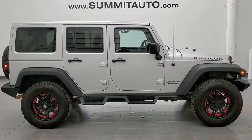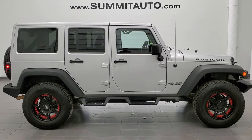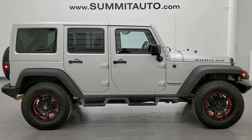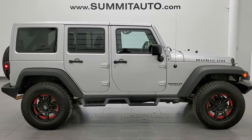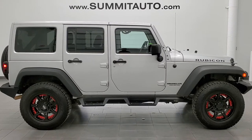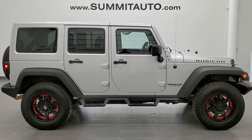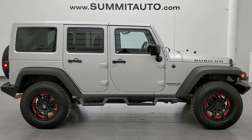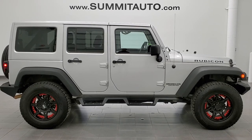Remember to like, subscribe, and share this video. Click the bell notifications to get updates on the videos we do each and every day. You will see links to subscribe to our YouTube channel, more Wrangler videos, this vehicle on our website, and one of our latest YouTube videos. We are super excited to help you with this ultra-clean 2012 Jeep Wrangler Unlimited Rubicon in bright silver metallic — thanks again for checking out the video.